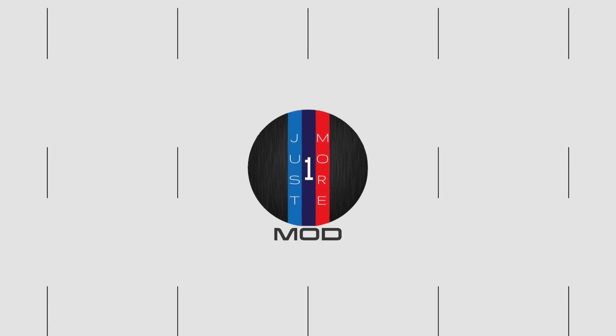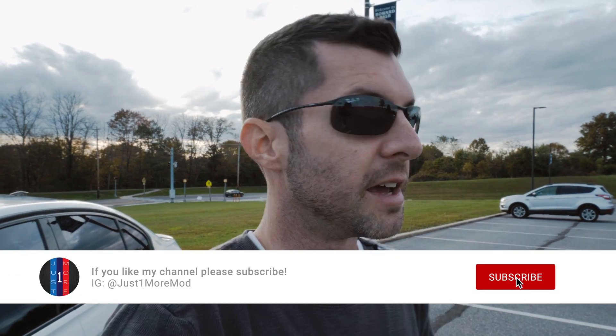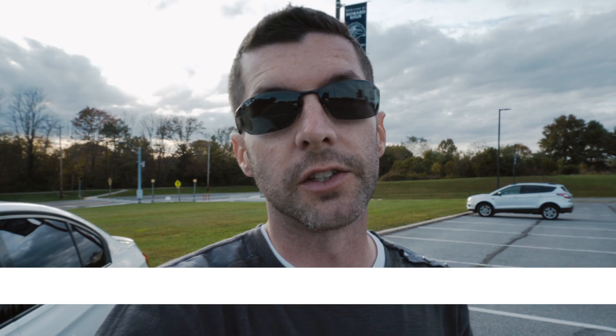What is up everybody, welcome back to the channel and welcome to another video. I am really excited to do this one — it has been 18 months since I took ownership of this 2016 BMW M3. It has been amazing, an awesome journey, and you guys have come along with me. If you're new to the channel, I'm just addicted to modding. Subscribe now if you haven't already.